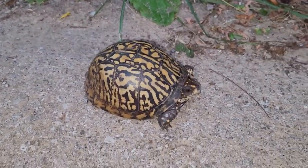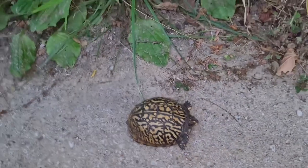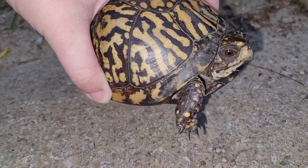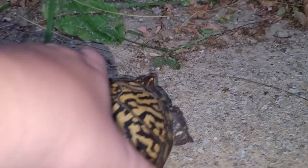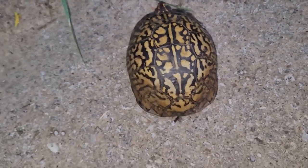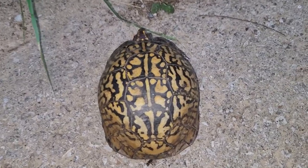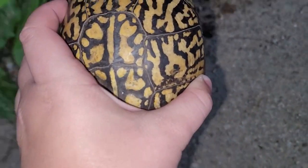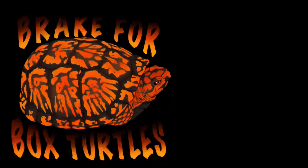This is a really nice looking box turtle found while cruising the same road we found the first one on. This one has a really nice yellow shell — and this one's definitely a male. Really cool, nice red eyes. I love the look of that shell. Probably the most colorful one we've seen as far as the shell goes. We're going to get him the rest of the way off the road — he did a pretty good job doing it himself, but no harm in helping him.